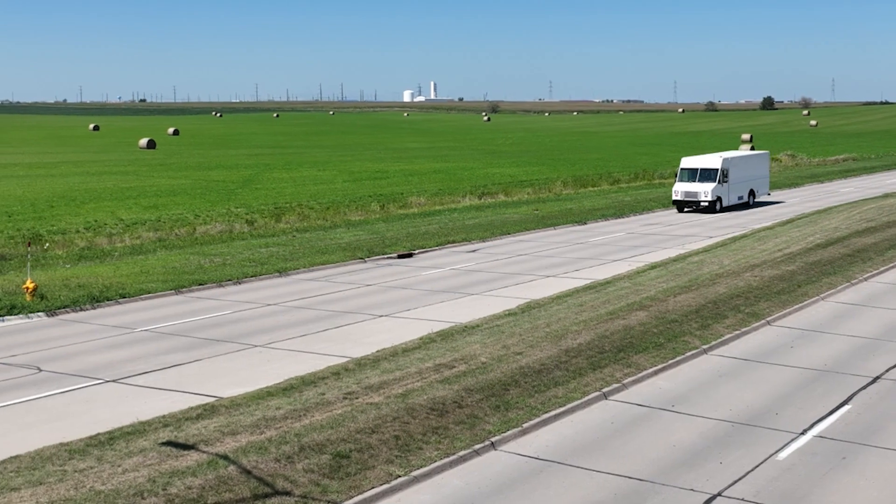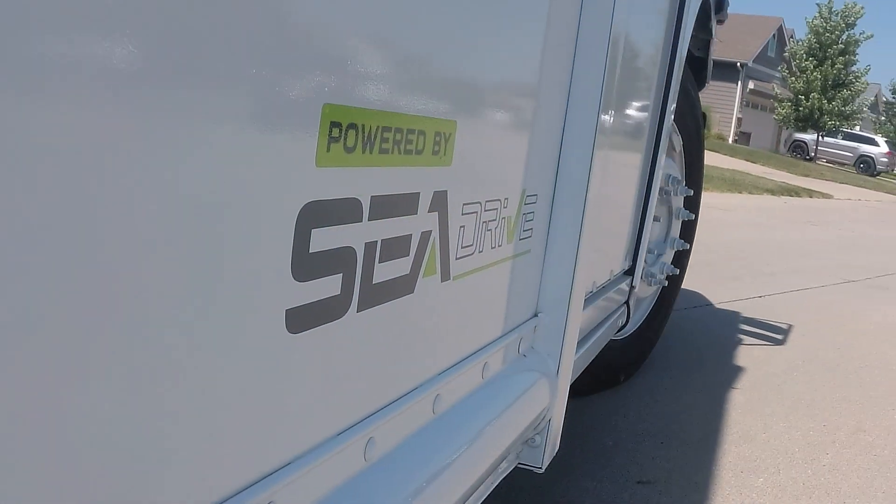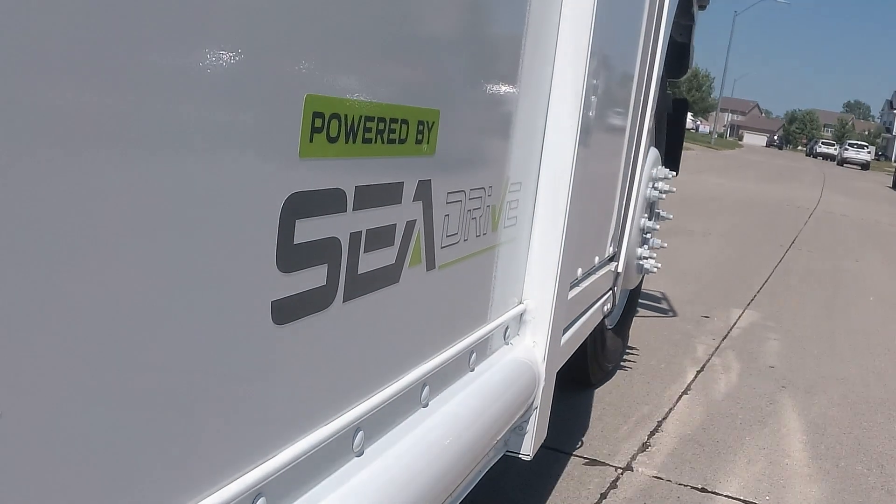The Sea Electric Step Van is also a great fit for that customer doing parcel deliveries — could be for bread trucks, could be for laundry services, linen services. That's where that truck really fits in best.